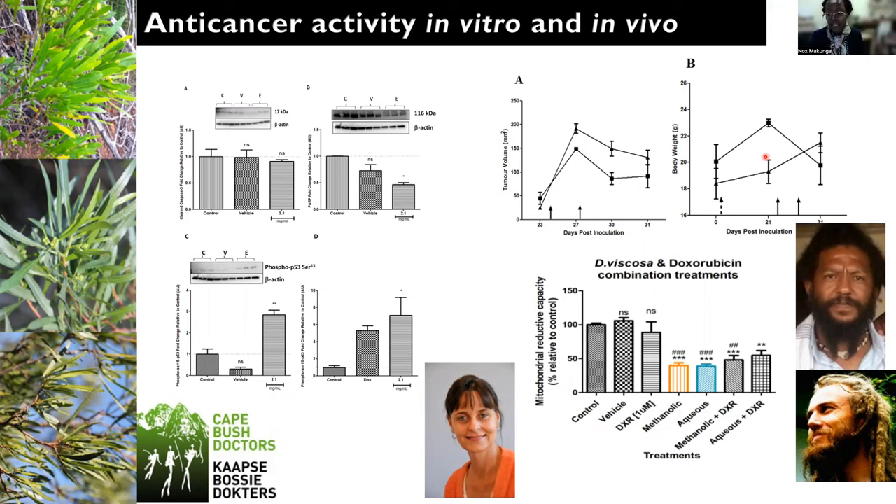but the weight of the animals actually continues to be good. The animals were healthy. And so we think that we could utilize this extract as an adjuvant treatment together with other chemotherapies, such as doxorubicin, that's often utilized for anti-cancer patients.